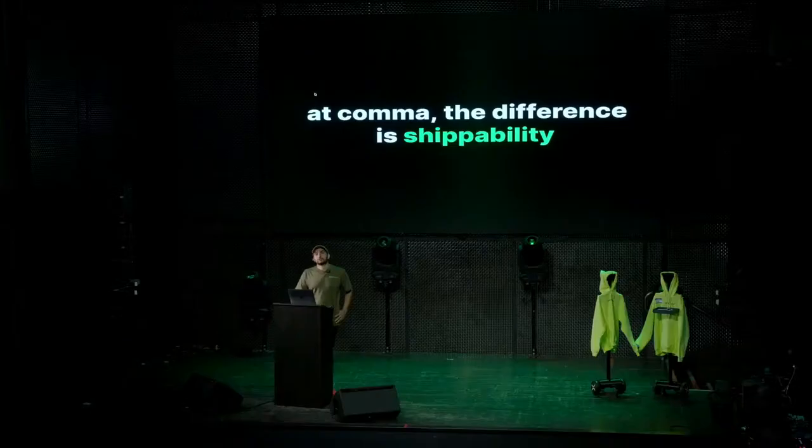We have a saying at Comma: the difference is shippability. We've been saying this since the beginning. It's a pretty important core tenet of Comma. Everything we do is designed to be shippable. We don't really spend time on things that we don't think we can ship. We always develop something to at least have an intermediary that we can ship first, even if we can't ship the very final system.